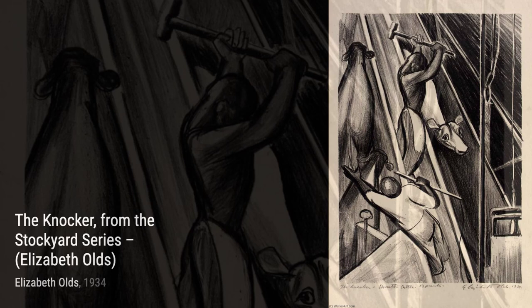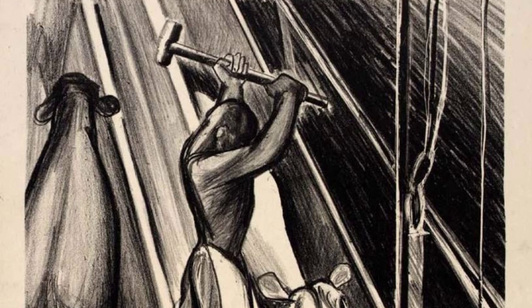Finally, we have The Knocker. This painting captures the harsh realities of life in the stockyards, with its gritty textures and somber tones. It serves as a reminder of the hardships faced by many during the Great Depression.